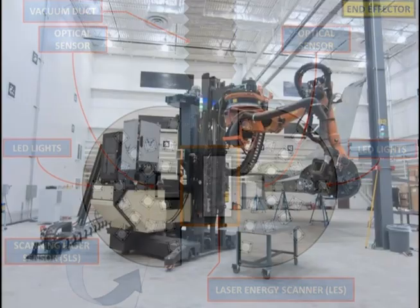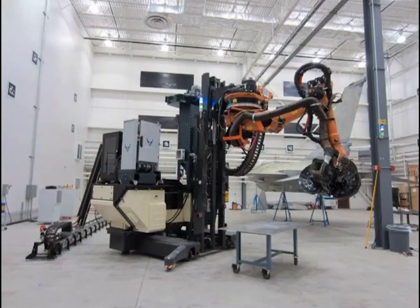Data from the robot includes the optical sensors, scanning laser sensor, and collision avoidance sensors. Control commands sent to the robot are for the mobile base unit, robotic manipulator, and laser energy scanner. Energy is provided to the robot in the form of electricity, laser, cooling water, and compressed air.